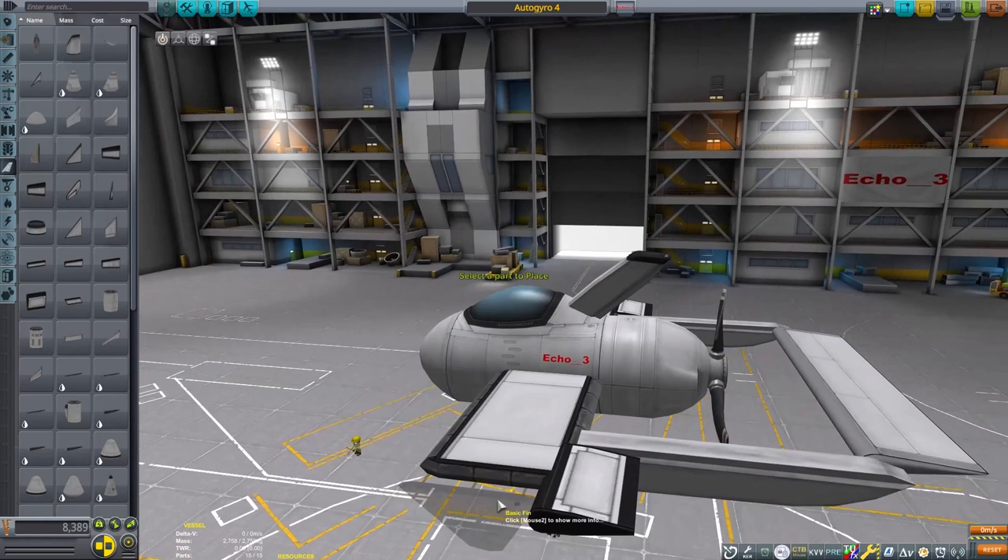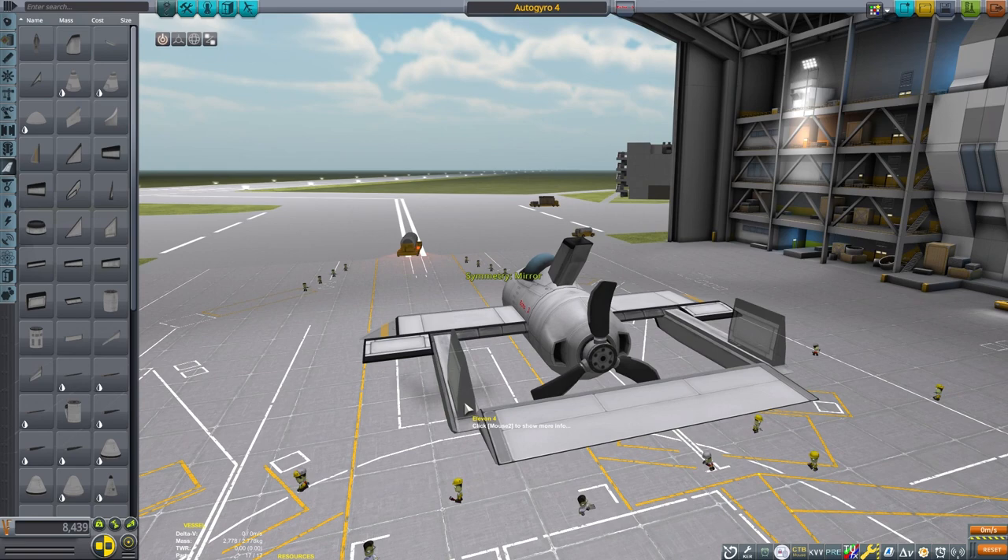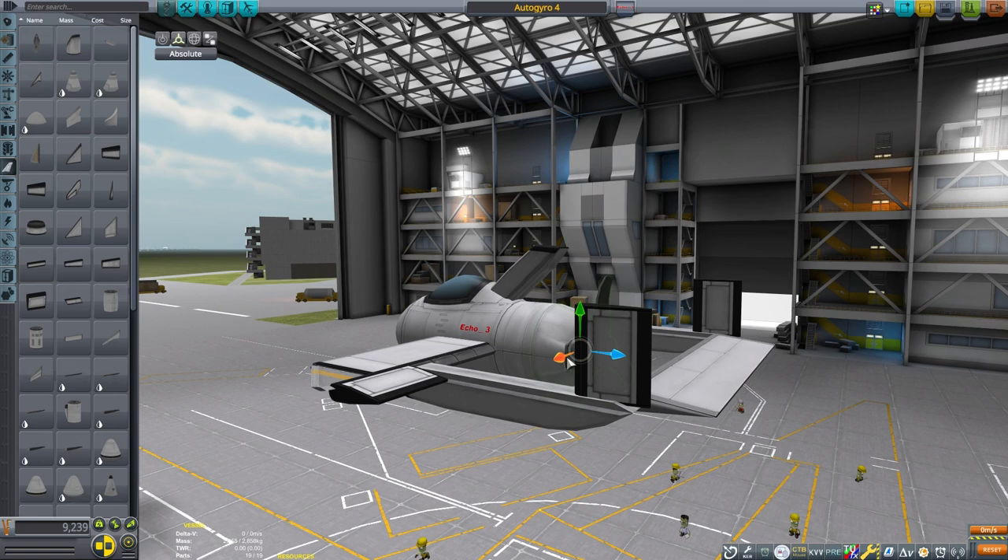I had some other crafts that did work well without needing the stubby wings, but it took me a lot of time and testing, going back to the hangar and back out to the runway. So I'm just going to make a pretty simple craft that works right away that you can copy if you're interested.